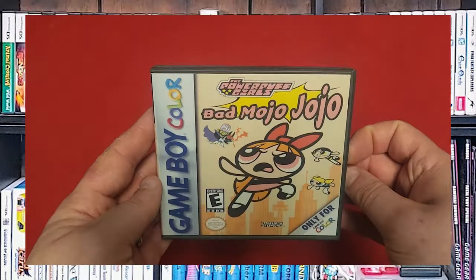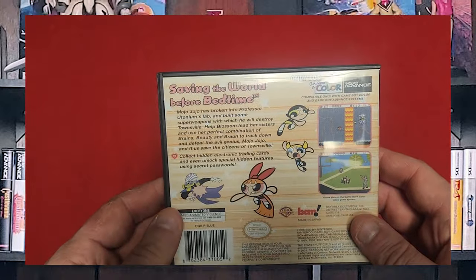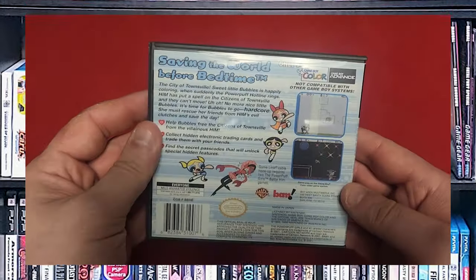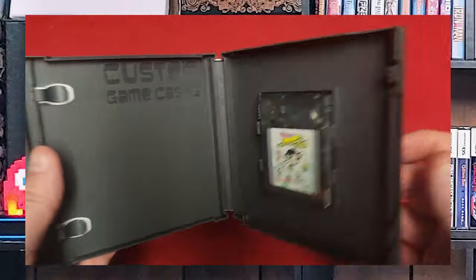We have Powerpuff Girls Bad Mojo Jojo. I was a Powerpuff Girls fan just because I remember seeing the old school Powerpuff Girls and how it was very tongue-in-cheek. In keeping with that theme, you battle him with the Powerpuff Girls. And once again, we have Paint the Town Green with Powerpuff Girls. Each of the girls had their own game — that was kind of interesting.